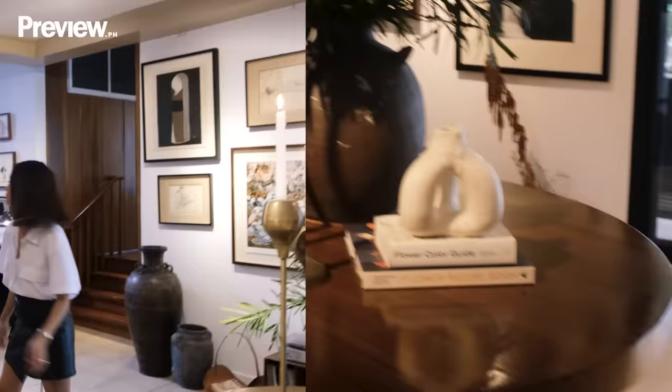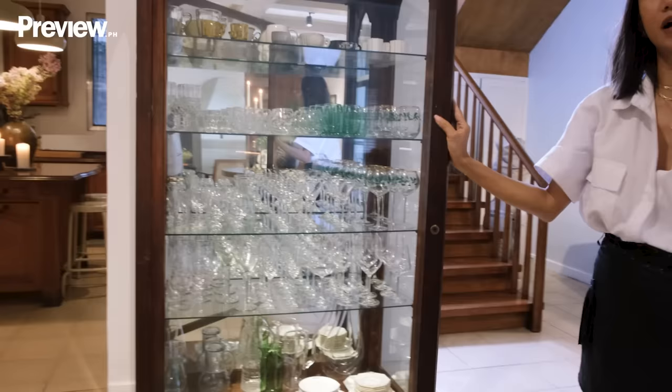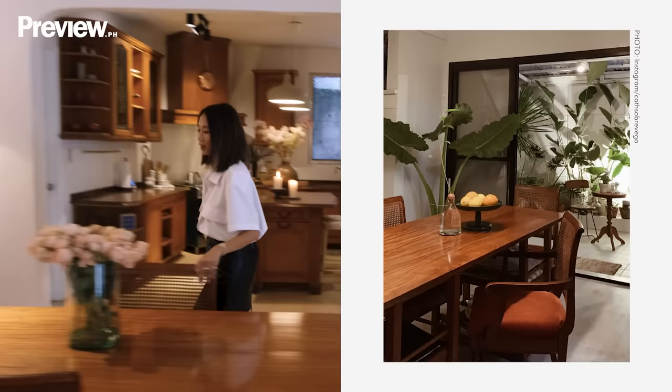I super duper love this because finally all my glassware has a home now. It looks so pretty here. This vintage glass cabinet came with the house, so we are very lucky with that. Our dining table was lent by Chino's parents — it's by Claude Kayag. This used to be his work table.